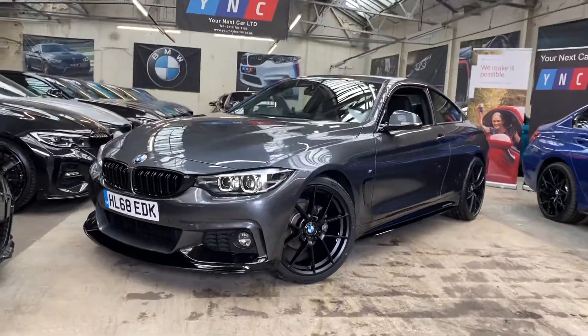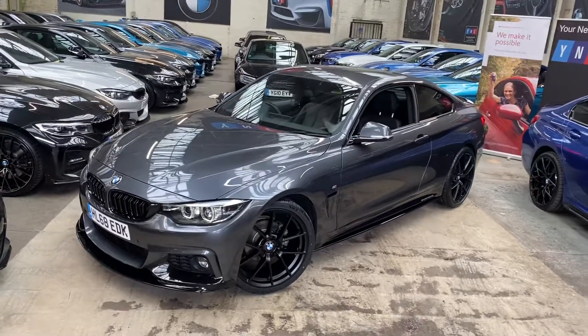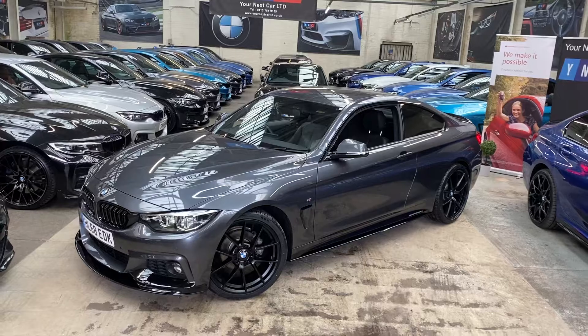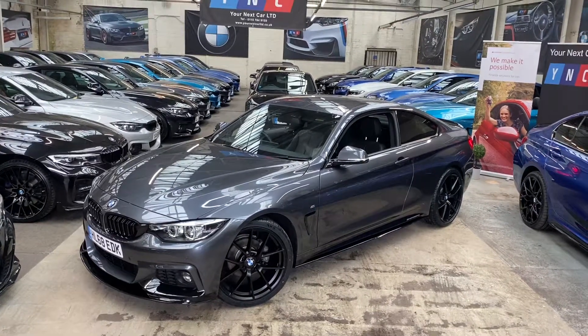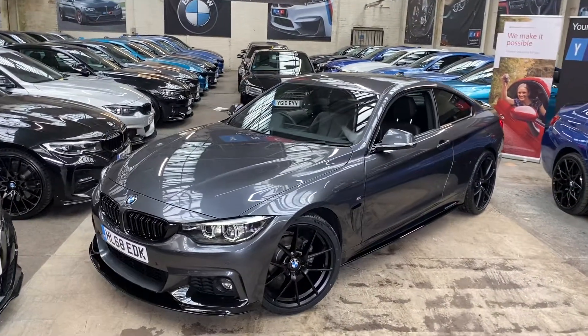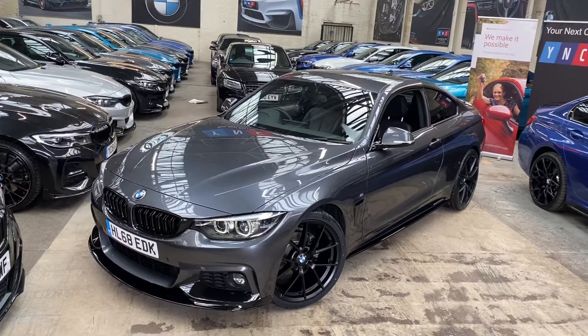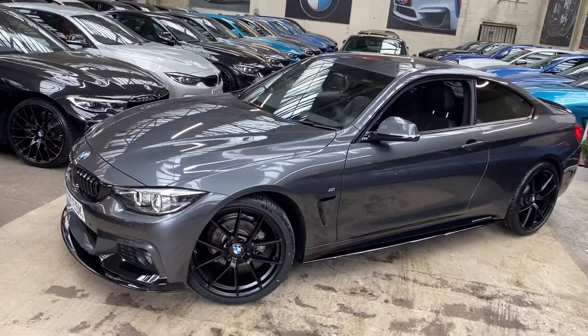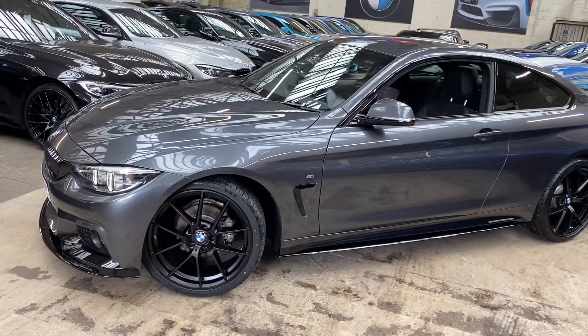Hello and welcome everyone to the walk around video here at Your Next Car — the 2018 68 Reg 420i M Sport Coupe. The vehicle is presented in mineral grey and also features the Y&C body enhancement kit. It is also a facelift vehicle as you can see by the LED lights. We've also added the brand new 20 inch CS style alloy wheels in frozen grey.